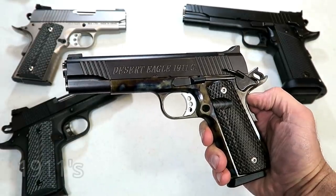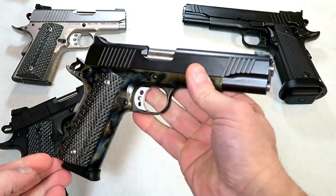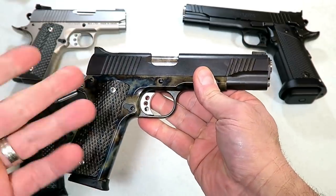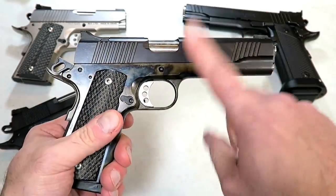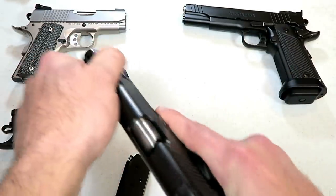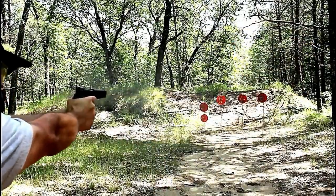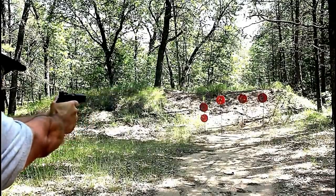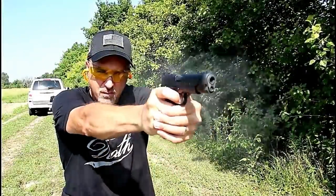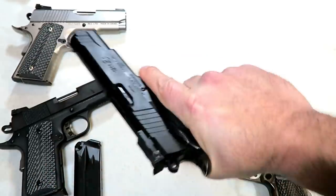How can we talk about 45 autos without mentioning a 1911? We can't — these are amazing shooting guns, extremely smooth, very accurate. Many 1911 fans out there, and I absolutely love them. This is a government size with a five inch barrel and a standard eight round magazine. What I enjoy most is that single action trigger pull — very light, keeps you on target with a very short reset. Here's a double stack with 15 rounds — this is a Remington Enhanced Elite 1911.